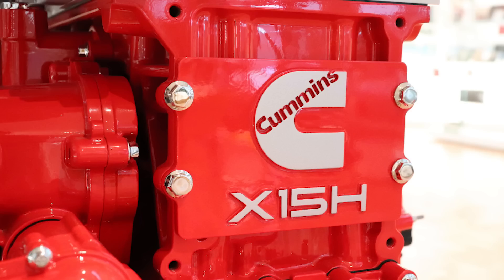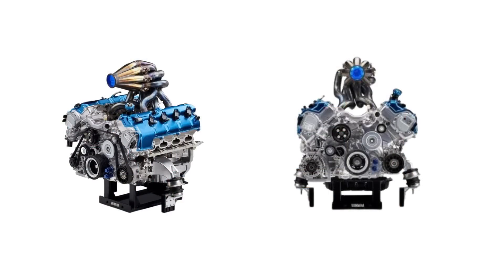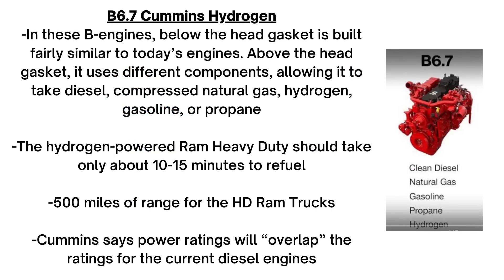Some hydrogen vehicles use fuel cells to generate electricity to power a motor, but this is the less common variety that uses internal combustion to burn hydrogen directly. In these B engines, below the head gasket is built fairly similar to today's engines, but above the head gasket it uses different components. That would allow it to take diesel, compressed natural gas, hydrogen, gasoline, or propane — giving Cummins and RAM flexibility while saving money on parts.